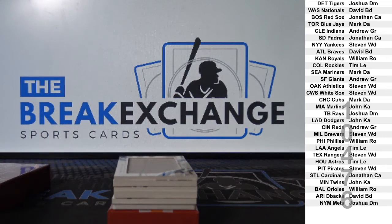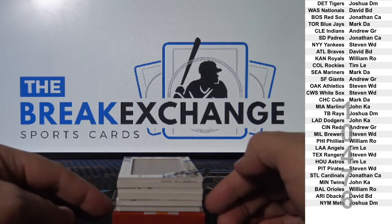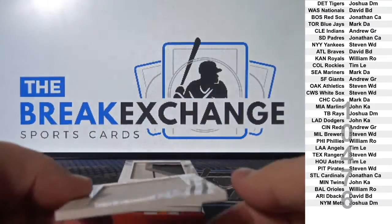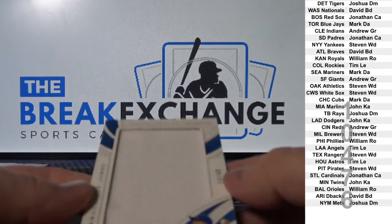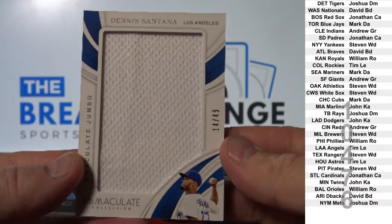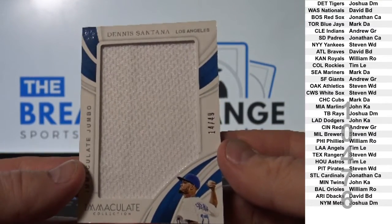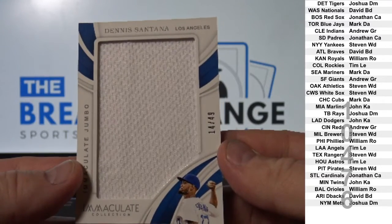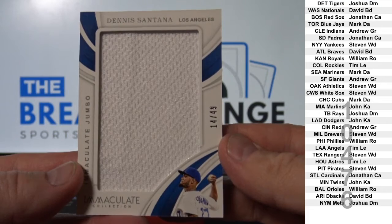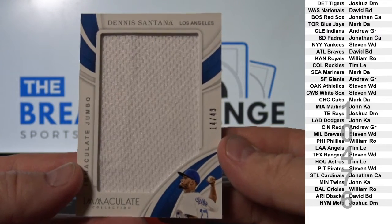There's a one of one in there — that's always good — and it's on the bottom, so that's probably an autoed Jumbo Jersey to 49: Dennis Santana. Dodgers — John K.A.